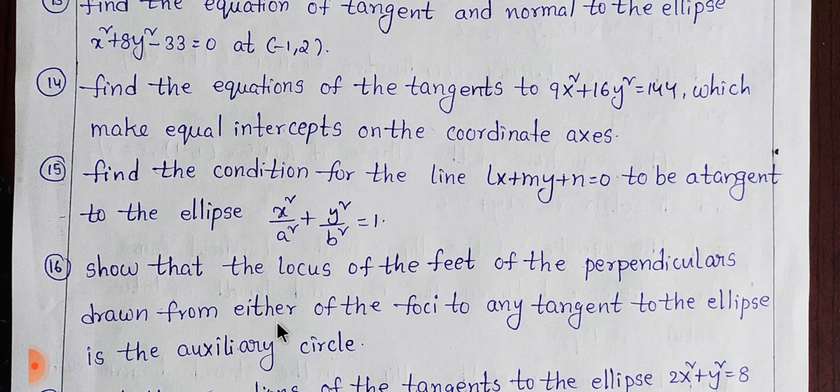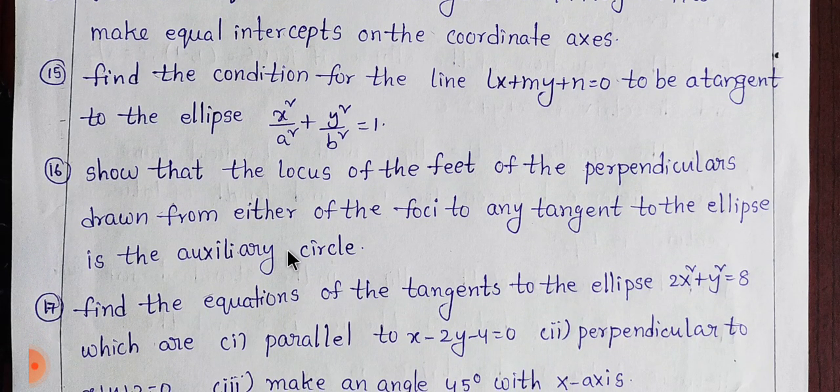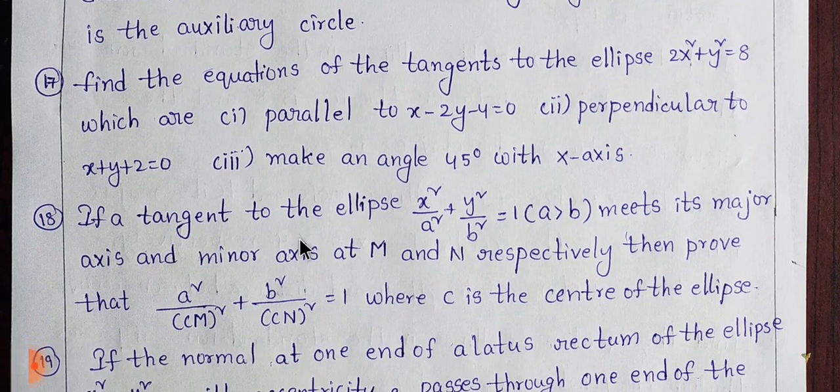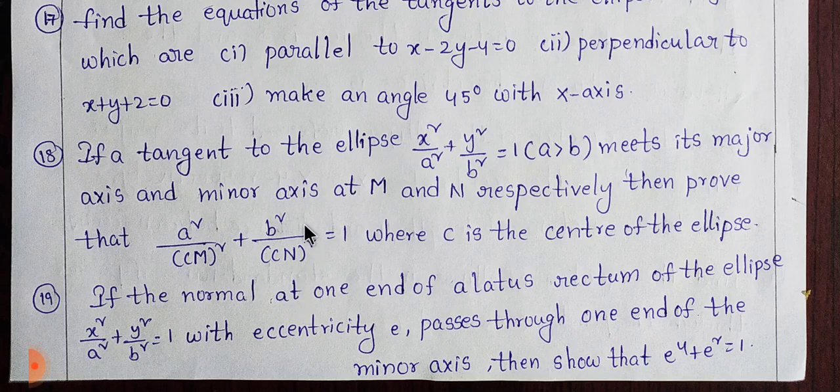This is number 16. This is 18, and 19. This is the next page.